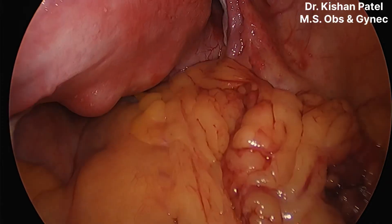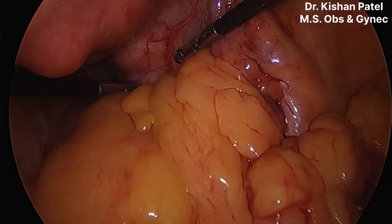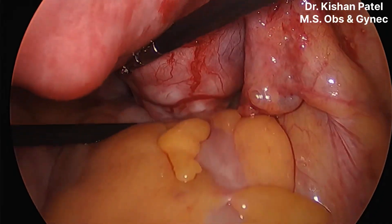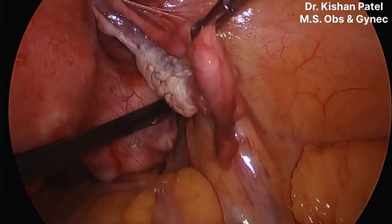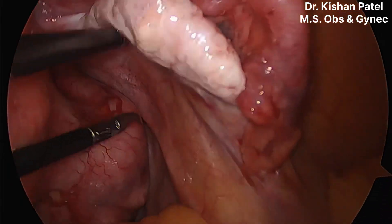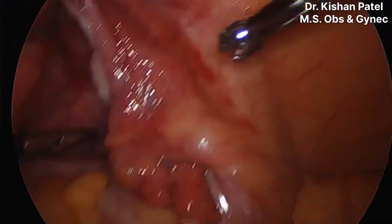Now we will see the accessibility of the uterus. We will go posteriorly. You can see a large isthmic fibroid around eight by seven by eight centimeters in size. It is an exophytic fibroid on the posterior wall of the uterus, arising from the isthmus and body of the uterus in the posterior and backward direction.